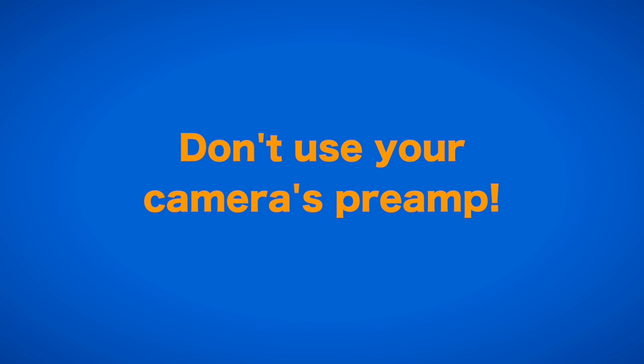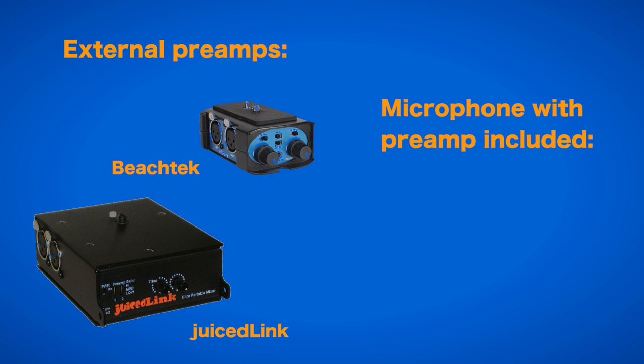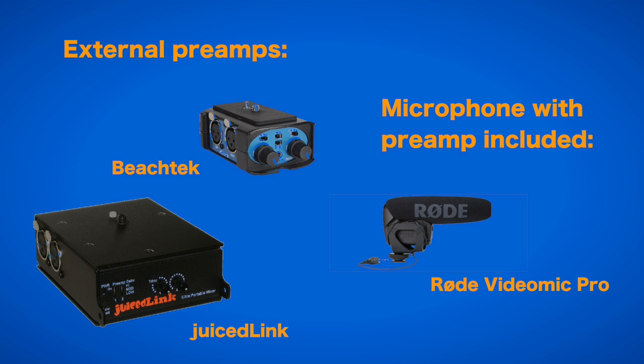This means that if you don't want to use an external audio recorder, it is important to feed a preamplified signal into the camera. This can be done with external preamps, for example by BeechTech or Juicelink, or with a microphone that includes an internal preamp like the Rode VideoMic Pro.